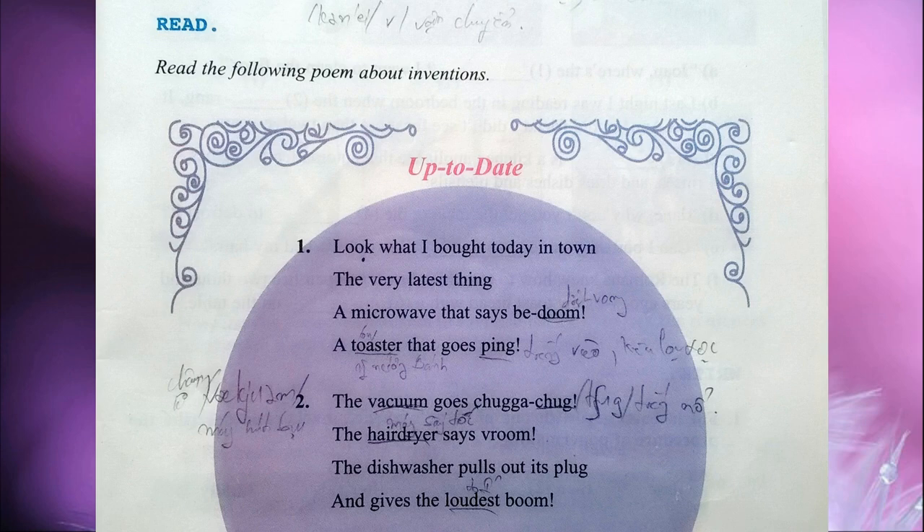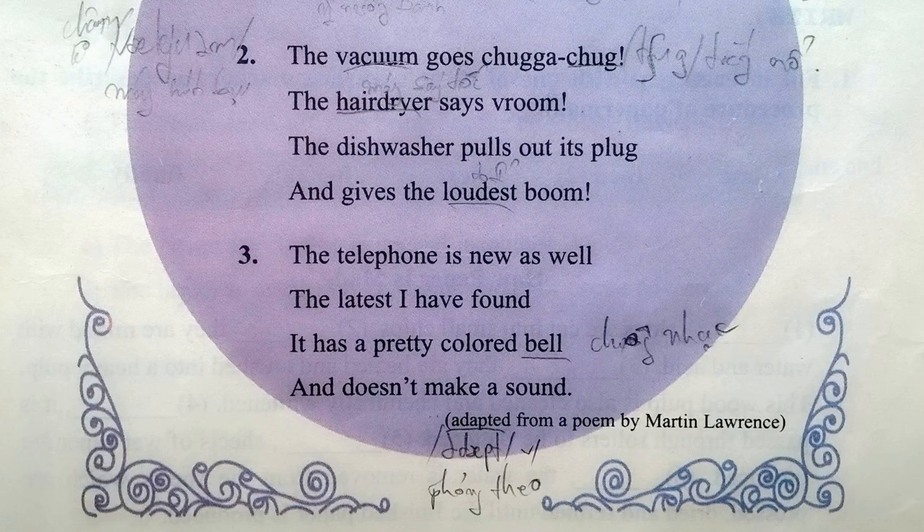Two: The vacuum goes chugga-chug, the hairdryer says vroom. The dishwasher pulls out its plug and gives the loudest boom. Three: The telephone is new as well, the latest I have found. It has a pretty colored bell and it doesn't make a sound.